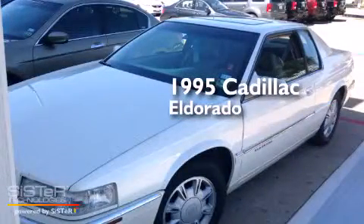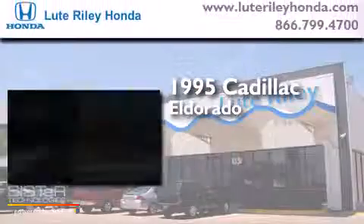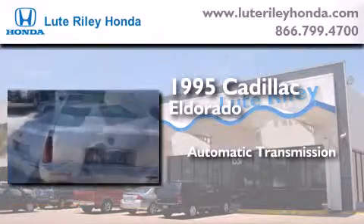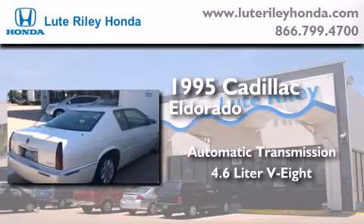This is a 1995 Cadillac Eldorado. This four-door sedan has an automatic transmission and a 4.6-liter V8.